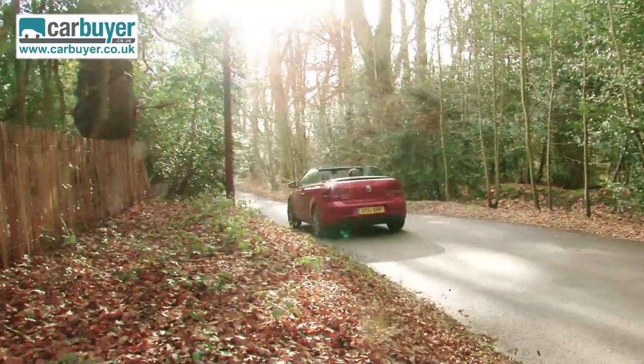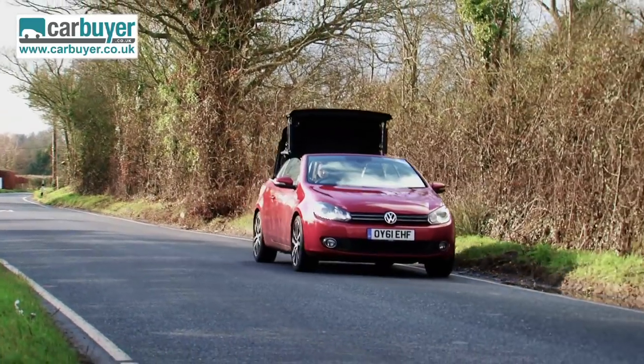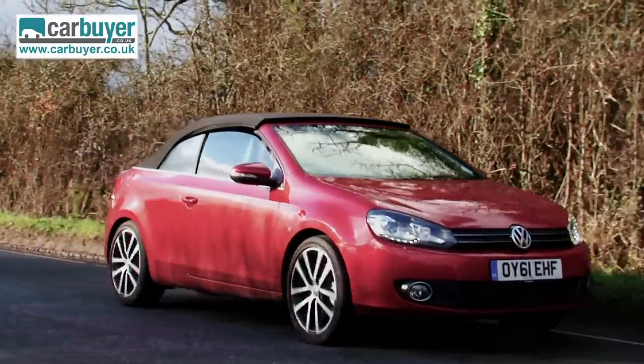With British weather being slightly unpredictable, the good thing about this car is that you can actually operate the roof whilst you're driving along. So provided you're doing speeds of less than 18 miles an hour, which you will be around town, you can actually operate the roof as soon as it starts raining.